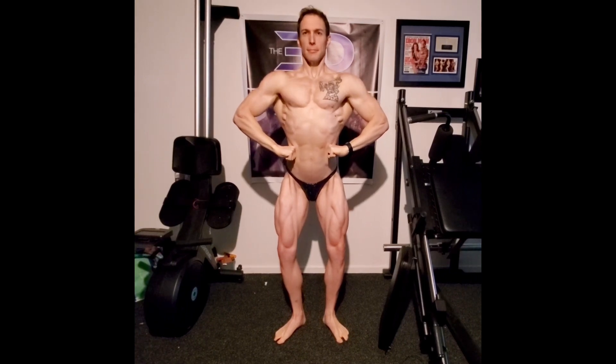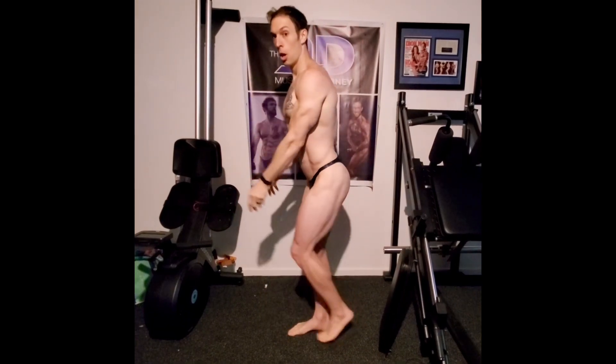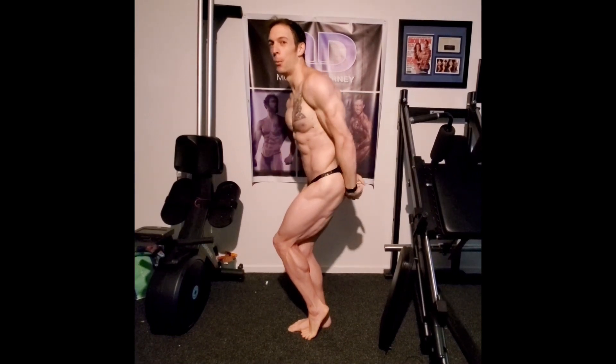I'm also really liking my front lat spread. I think you can see the improvement of my delts that I've made. I've just opened up a little bit more in this side chest, and I'm really pleased with it. I've also gotten my side chest and side tricep on my other side finally up to par, which you'll see in the second video.